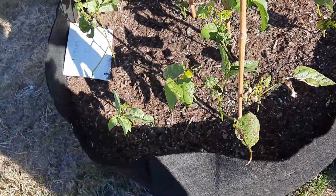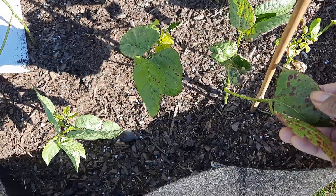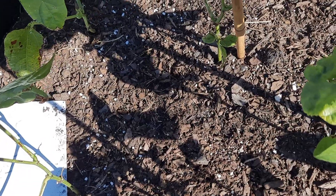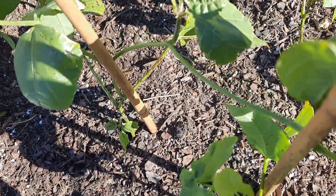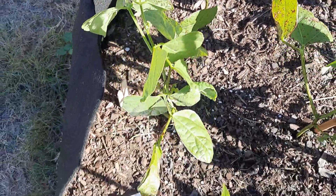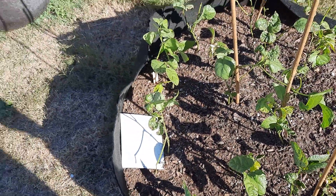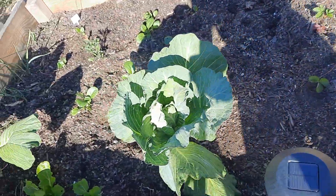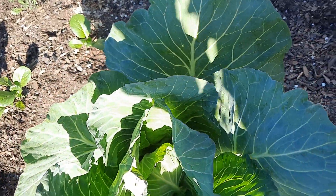The lima beans, on the other hand, are struggling a bit. I haven't sprayed or put anything on them. I'm just letting them do what they're going to do. If within a few more days they're not doing anything, I'll pull them up and replace them with something else, but I like to give plants a chance.